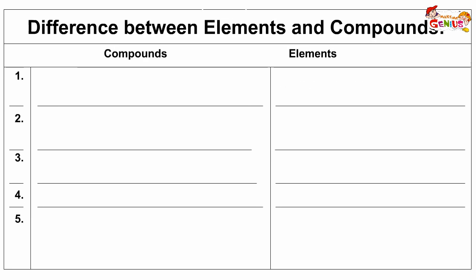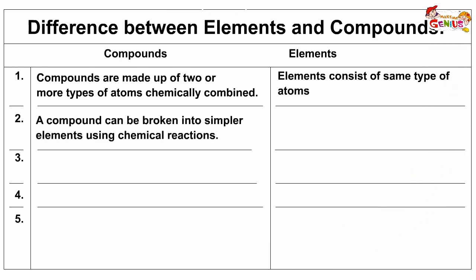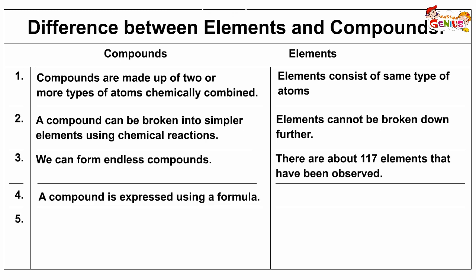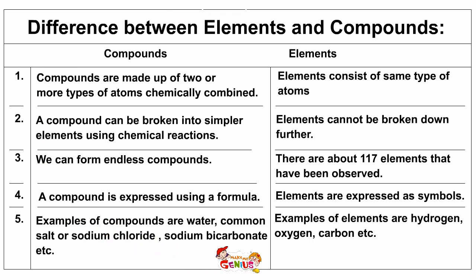Elements consist of the same type of atoms, whereas compounds are made up of two or more types of atoms that are chemically combined. A compound can be broken into simpler elements using chemical reactions, whereas elements cannot be broken down further. We can form endless compounds, whereas as of now there are about 117 elements that have been observed. A compound is expressed using a formula, whereas elements are expressed as symbols. Examples of compounds are water, common salt or sodium chloride, sodium bicarbonate, etc. Examples of elements are hydrogen, oxygen, carbon, etc.